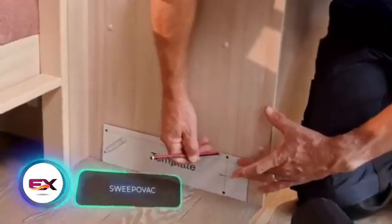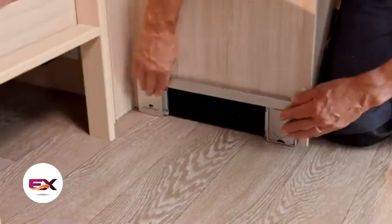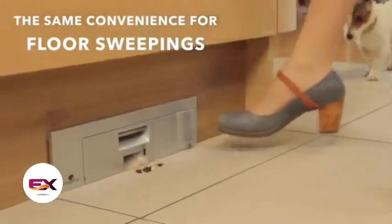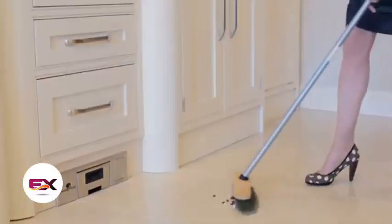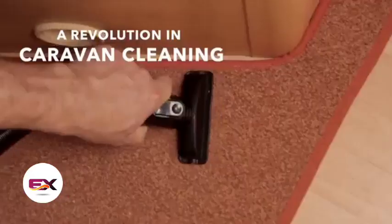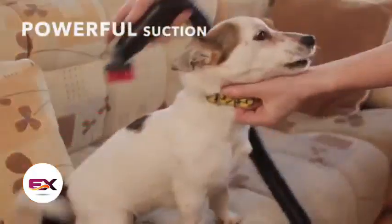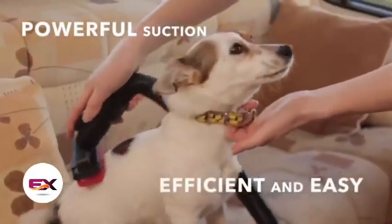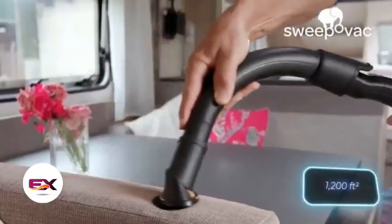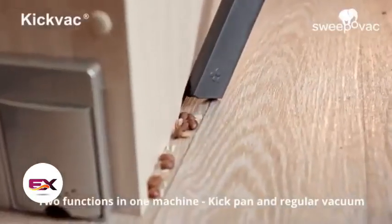Meet the Sweep-O-Vac team — they're bringing the future of cleaning to your doorstep. They've cracked the code on an age-old problem: how to clean up without hauling around a hefty vacuum cleaner. You install this vacuum system under, let's say, the cupboard, and you're all set. There are two ways it works: either sweep debris towards it and it sucks it up, or attach a hose for a vacuum cleaner-like experience. Once done, just toss the trash from the reusable bag. The big kick version covers 110 square meters, making it a perfect fit even for mobile homes. The price is $269.